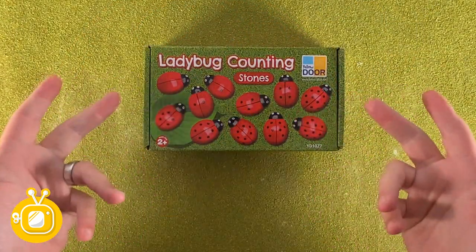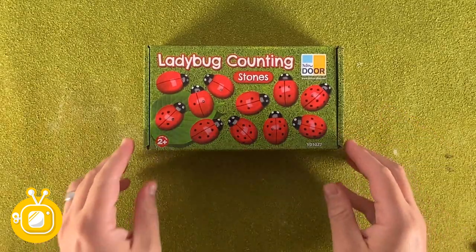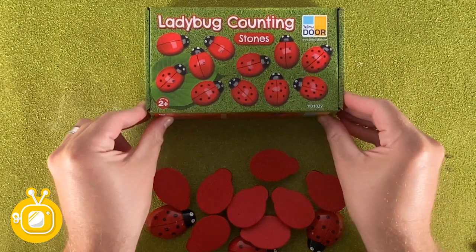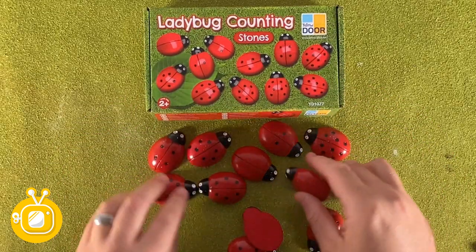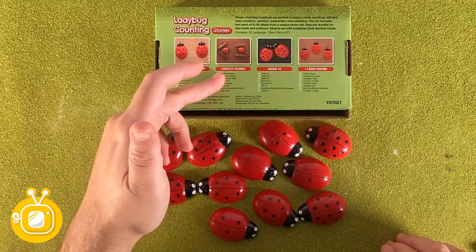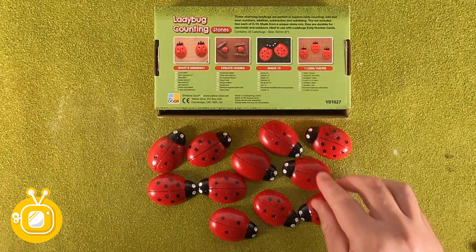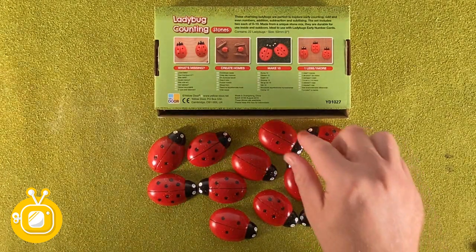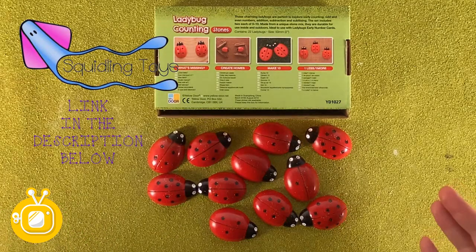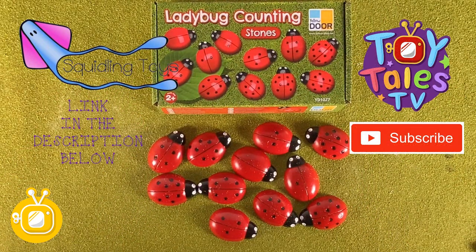Hi guys, I hope you enjoyed the video. These are the ladybug counting stones by Yellow Door. In the pack there are 11 - they range from zero all the way to 10, and they've got different dots on the back of each bug to let you know which number they are. They are all uniform in size and easy to pick up and move around. On the back of the box there are lots of activities you can do - you've seen some of them in the video, such as more or less, what's the missing number in the sequence, adding or subtracting, or even adding up to 10 using the ladybugs. These ladybugs are a fantastic educational toy - they promote learning through play. To check out the ladybug counting stones in more detail, please click on the link in the description and also follow it to Squidling Toys, who kindly provided us with these ladybug counting stones just for this video. Thanks again, and remember to like and subscribe.